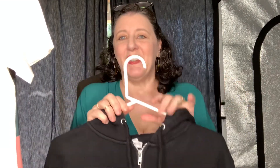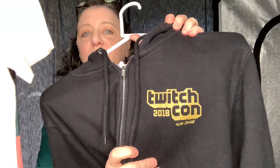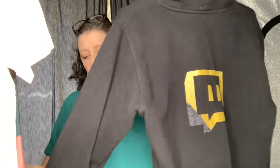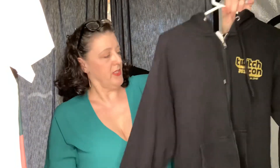This is a sweatshirt from Twitch.com. If you don't know, gamers use Twitch.com to stream themselves playing video games — it was very big. There was a Twitch.com conference in 2018 in San Jose, California, and this is a sweatshirt from that. It's got the logo on the back and logo on the sleeves — it's just a black hoodie.